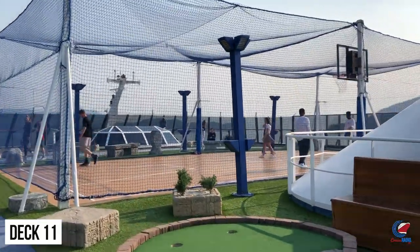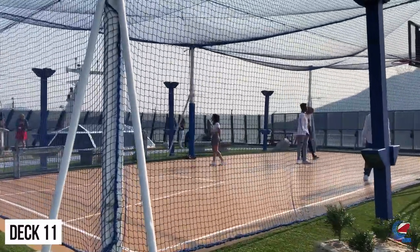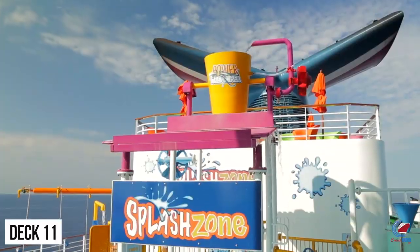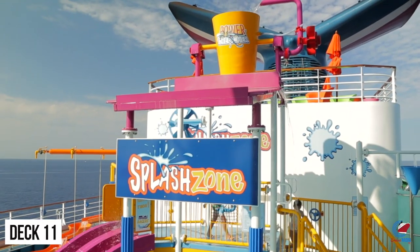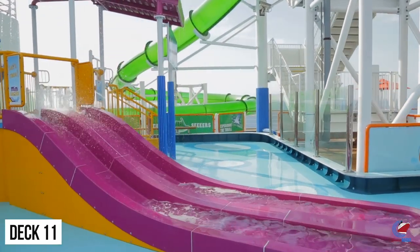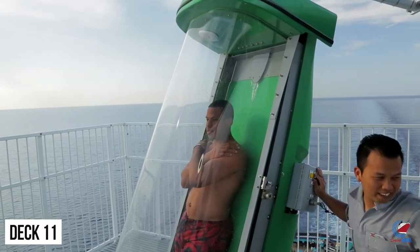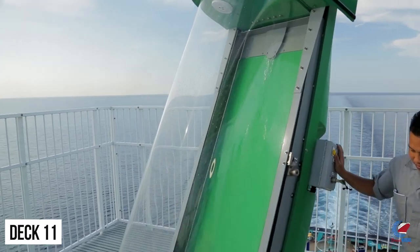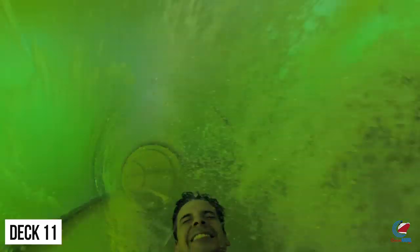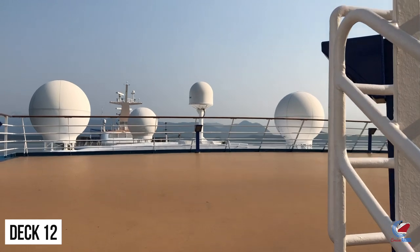Deck 11 forward has the jogging track, the mini golf course, and the basketball court — also a great observation area if you're sailing away from port or especially sailing in Alaska. Deck 11 aft is the water park. You have the kid slides, the yellow slide, and the Green Thunder. In 2014 this ship got the Green Thunder, a freefall water slide that sends you down a green tube when you aren't expecting it. The attendants are really good at distracting you so you don't know when they'll open that trap door and send you flying below.